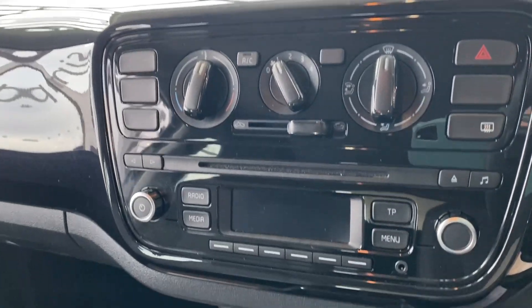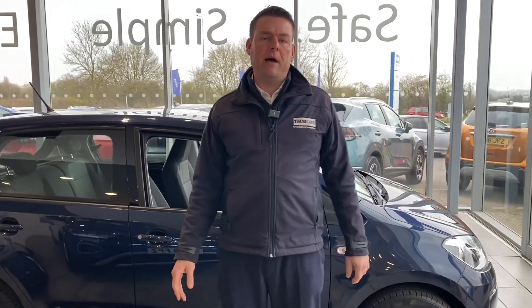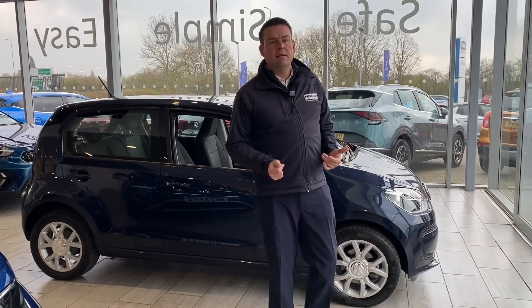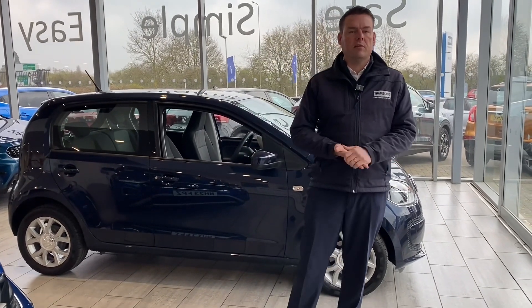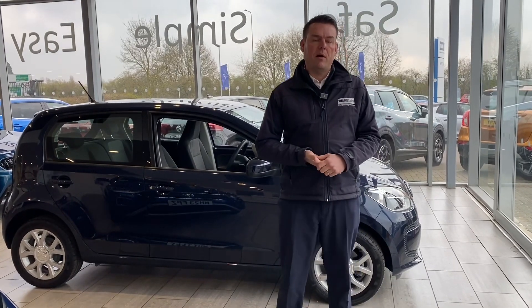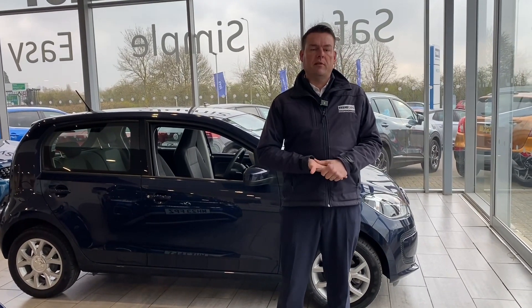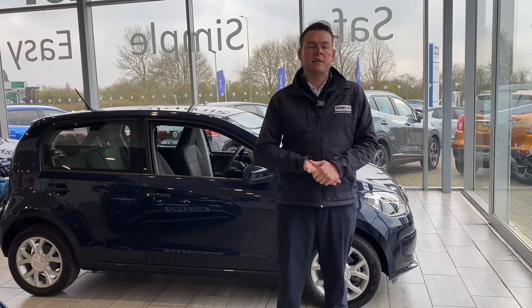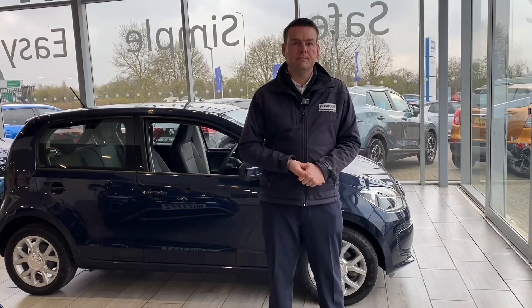So if you're looking for a first car or a little automatic runabout, then this could be the answer for you. Very low cost — it's not going to cost a lot to insure and not going to cost a lot to fuel either. We're a simple, safe and easy place to buy a car. Reserve this on our website for £99 and call us on 01844 215566 to arrange your test drive today. We'll see you again soon.